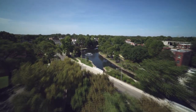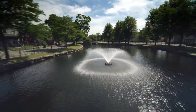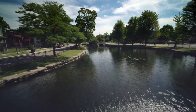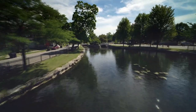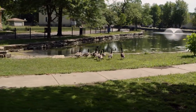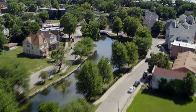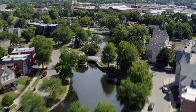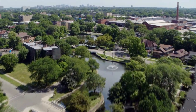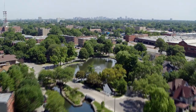Even areas that are now part of the city were rural retreats in the 1800s, like Auburn Park with its scenic lagoon — a remnant of the wetland that was drained to develop the community in the late 1800s. Today it offers a welcome respite in Auburn Gresham, a neighborhood with a strong community organization working hard to recover from decades of population loss and disinvestment.